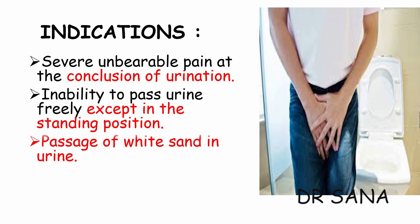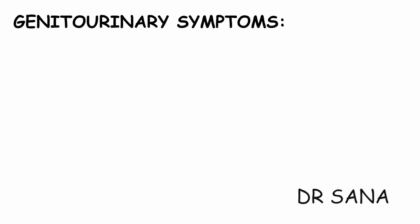Passage of white sand in urine is very characteristic of Sarsaparilla. Red sand in urine is more characteristic of Lycopodium. Sarsaparilla is also an excellent remedy for urinary troubles brought on or aggravated by abuse of mercury.